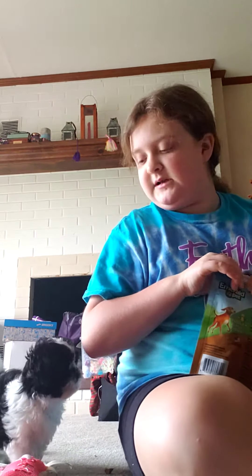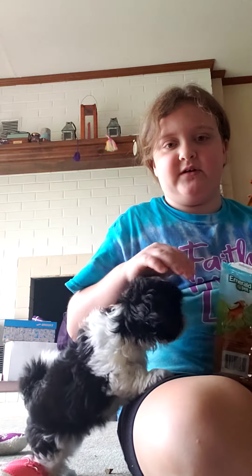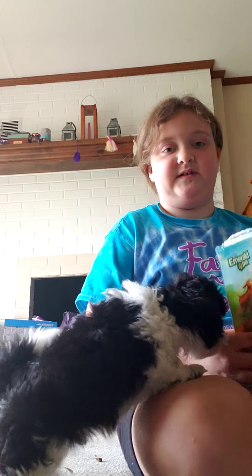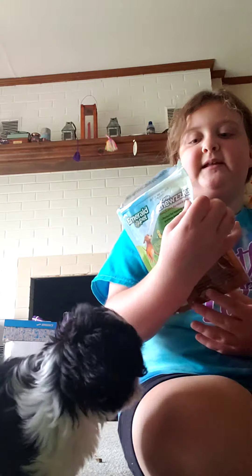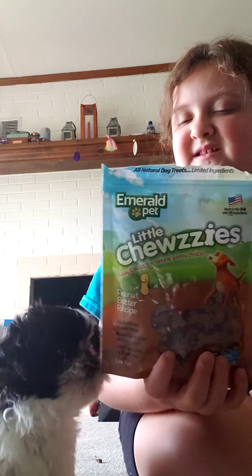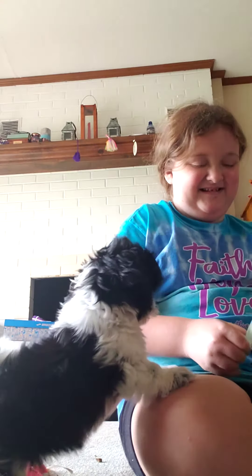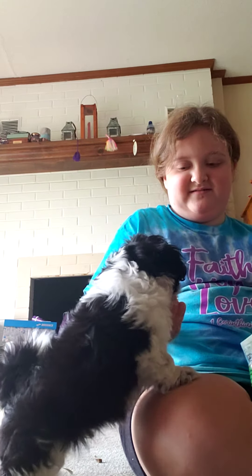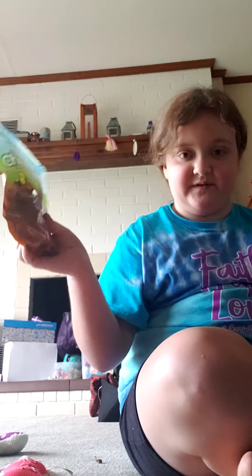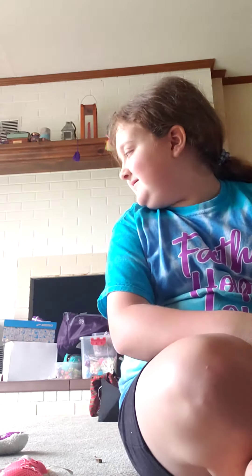I got most of this stuff at Pet Depot and at Walmart — they're really easy to find, and you can probably get them at Target too. He loves these little things — they're called Emerald Pet Little Choosies. They are peanut butter flavored. He really wants one — here you go! That's a treat I give him and he really loves it. He's just chewing on it right now.